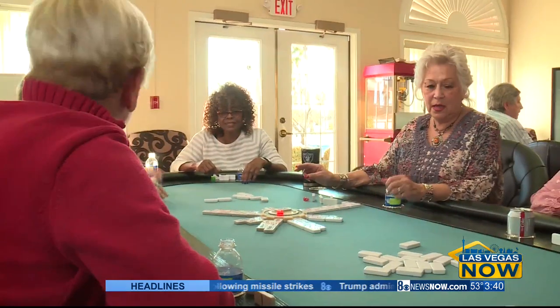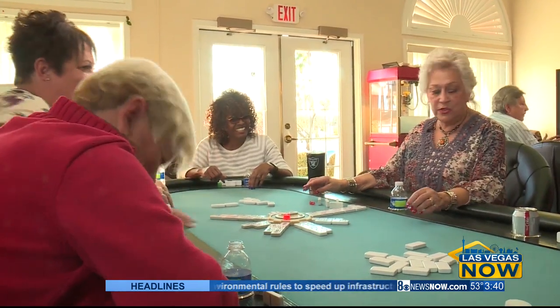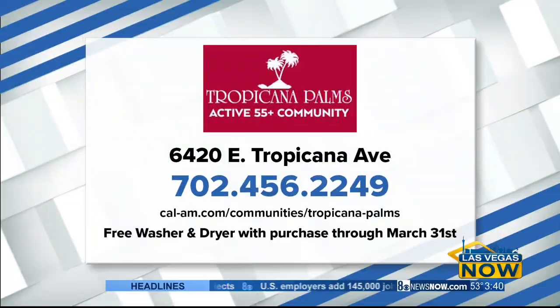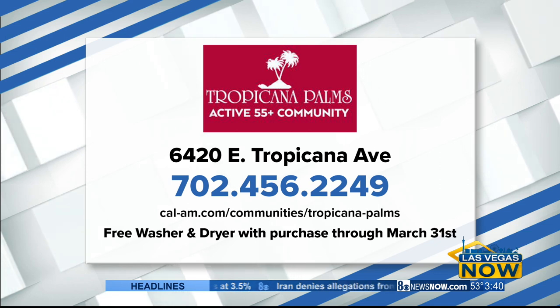When you live in a neighborhood, it's not too often you get together, and this just brings everything out to total socialization, which helps you and makes you healthier. I asked Linda when I could move in, and she said to call her when I turned 55. But for some of you, you can call right now.